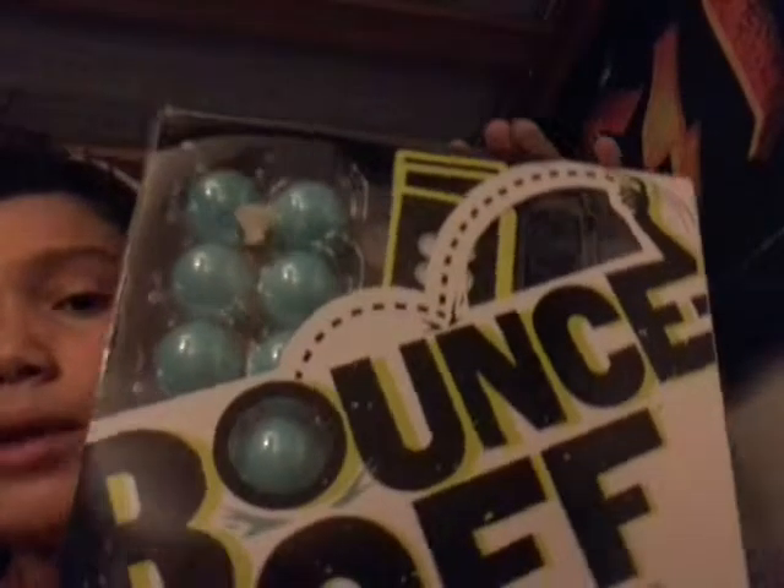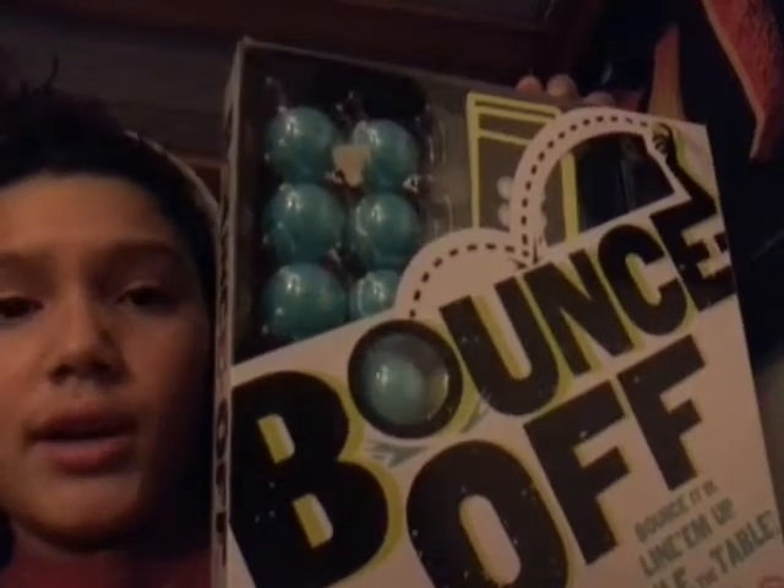And I got a board game — Bounce Off. That's a board game that I really wanted. I got that from my mom's boss. I really like it because it's one of the things I wanted.